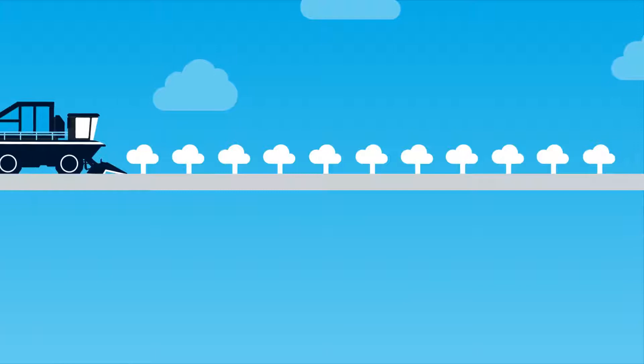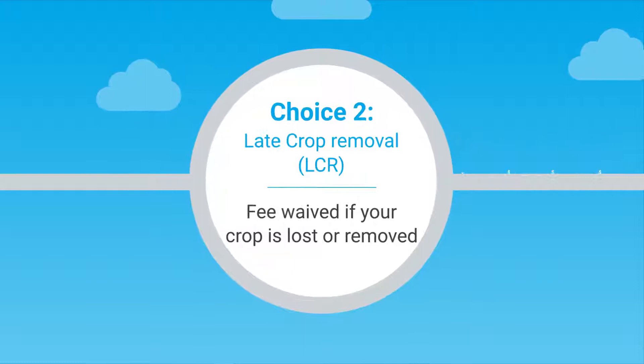Throughout the 2017-18 season, Cotton Choices will continue to offer you growing flexibility. Cotton Choices continues to offer you a range of options to help maximise on-farm profits and to make things easier.